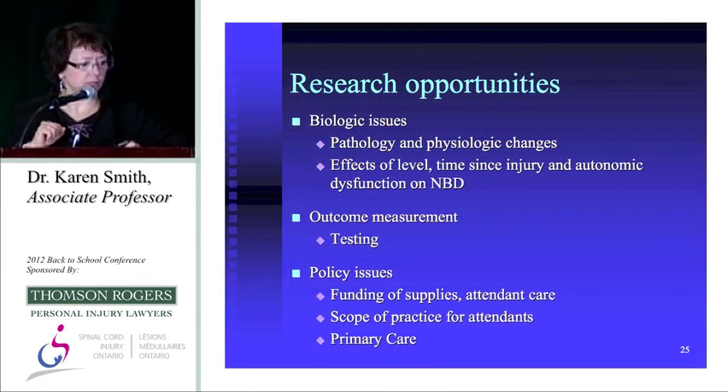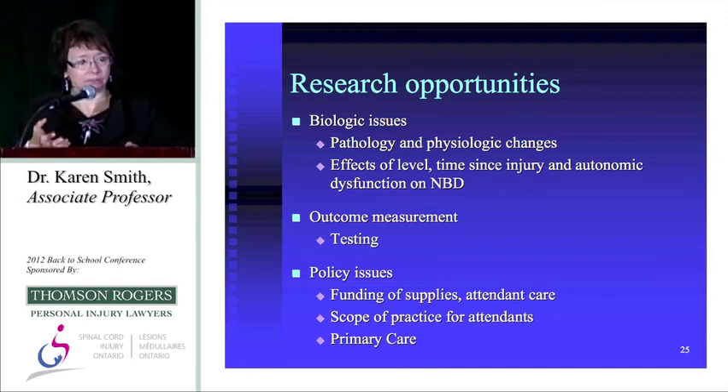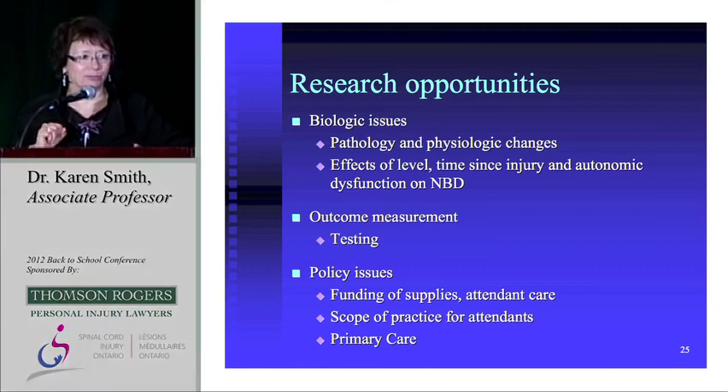There are a number of research opportunities, particularly policy issues. Equipment funding is prohibitive for some patients. Attendant care scope of practice is a concern — beyond the anal verge there are sometimes training issues for PSWs, though in the UK and continental Europe, family members have been trained with good experience. Educating primary care practices about neurogenic bowel dysfunction is also important.